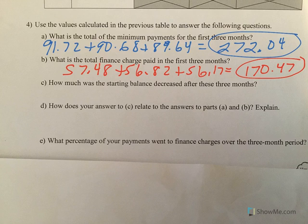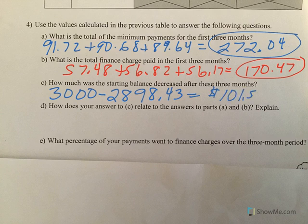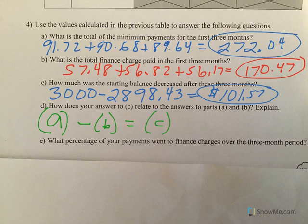How much was the starting balance decreased after these three months? I started with $3,000, and after three payments — at the beginning of month four — my balance was $2,898.43. My balance reduced by only $101.57 after paying over $272. Everything goes to finance charges first. So when you make a payment to a credit card company, they take out what they want for interest, and the rest goes to your balance. The more you pay, the faster your balance goes down.